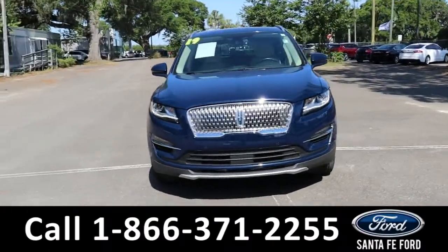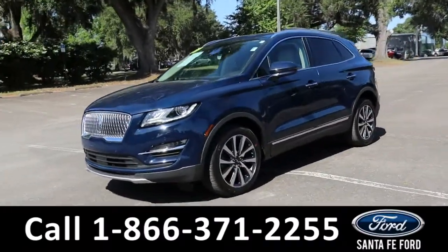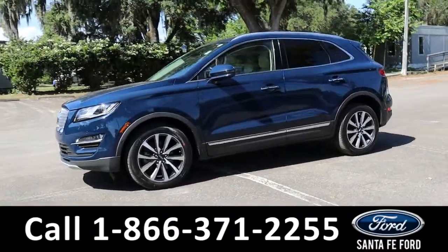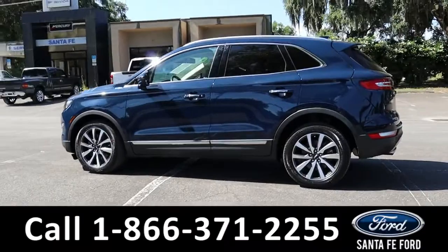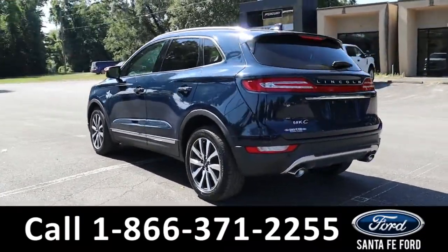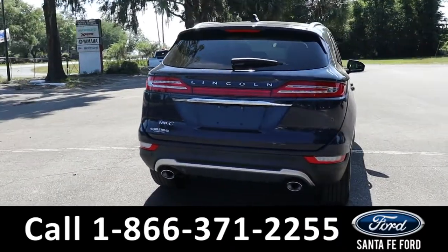Here is the 2019 Lincoln MKC. It has fog lights, roof rails, keypad door lock, remote keyless entry, lift gate and start, backup camera with sensors, and a sunroof. It is front wheel drive with alloy wheels. To see a copy of the Carfax, visit SantaFeFord.com.